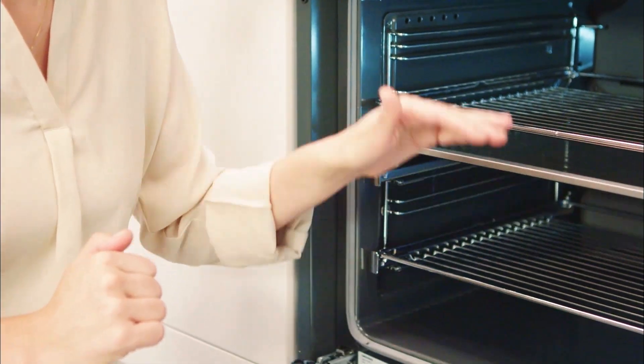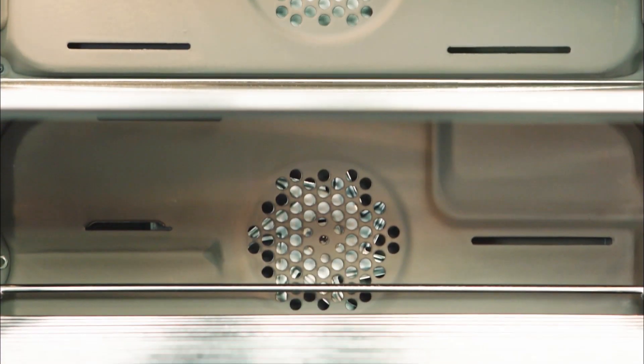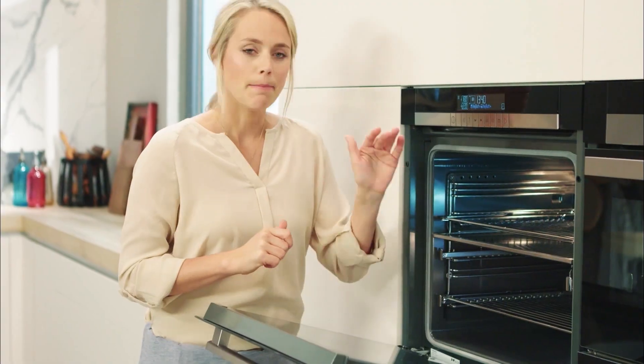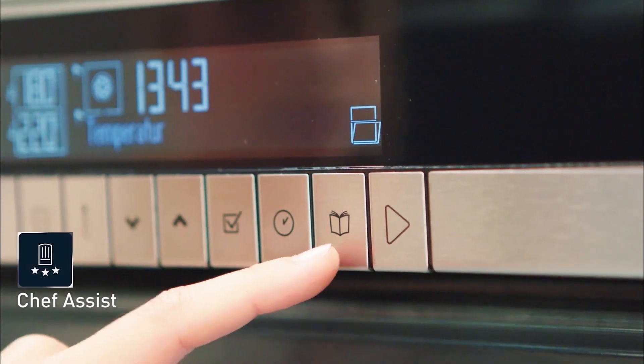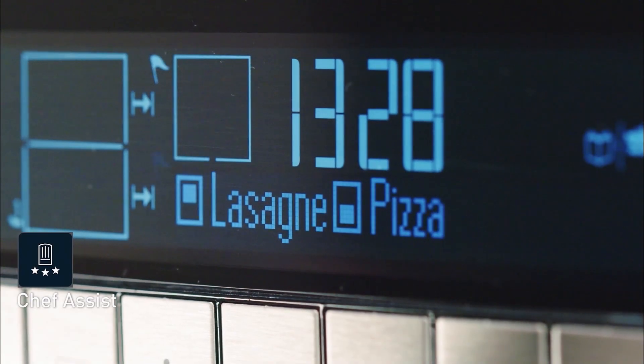Each chamber has its own hot air supply for the best heat distribution and air circulation. And because my oven isn't only fast but smart as well, it has Chef Assist — a special function with pre-programmed cooking times and temperatures for lots of different dishes.